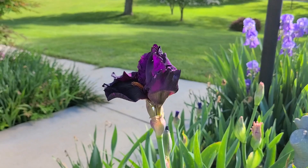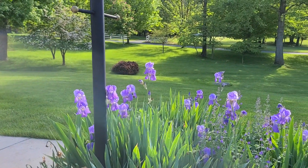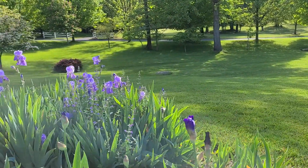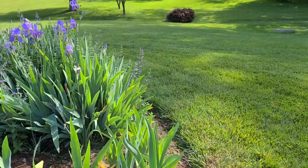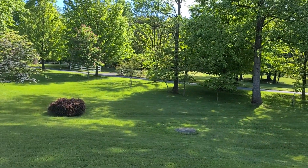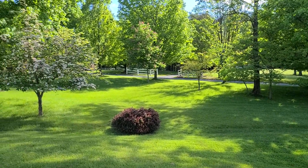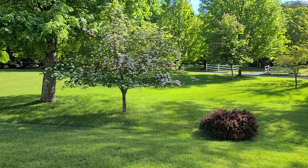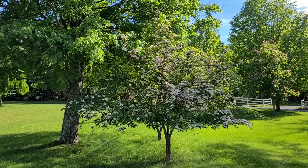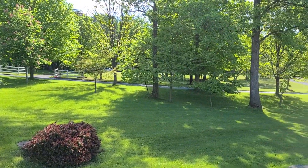It's late spring. Iris are just coming out. The native white dogwoods are done, and Cherokee Brave is done, but here's a more rare variety called Stellar — Stellar dogwood — now in full bloom when the others have gone past.